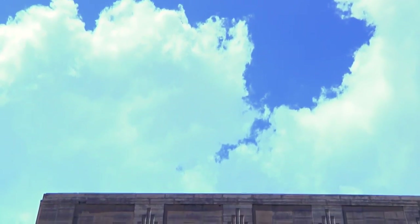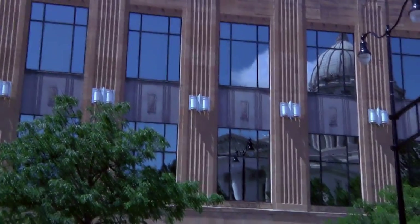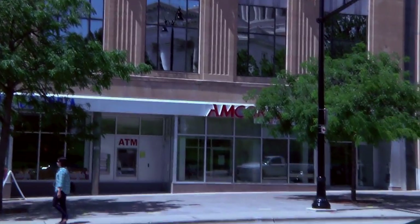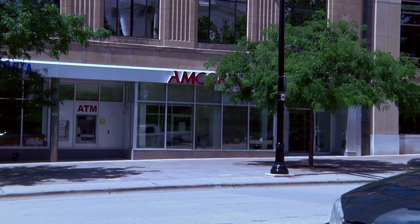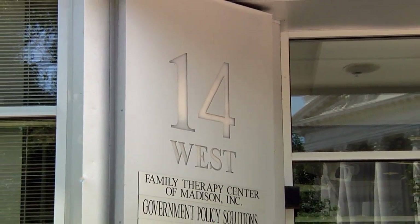I'm Marty Rifkin and I'm the managing partner for 14 West Mifflin Associates, which is the building that we're in. This is a three-story building on the Capitol Square, located very close to State Street and overlooking the Capitol. It has a main entrance right off of the Capitol Square.